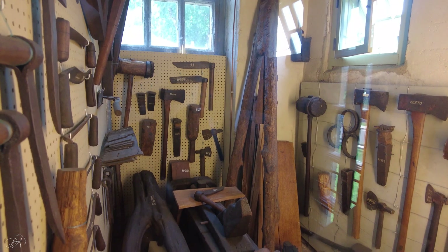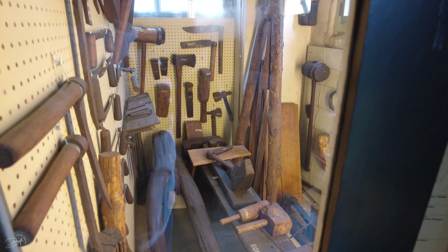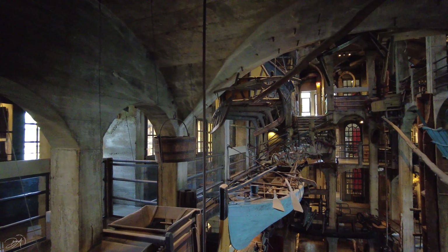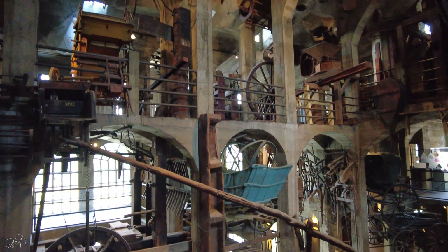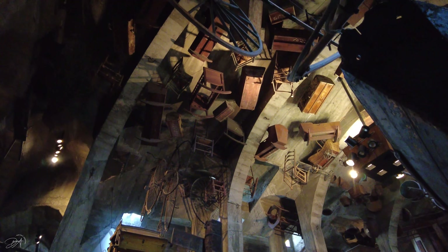We have so many different modern tools which we use on an everyday basis that people didn't have back in the day. It's amazing how life changed and how we changed. And sometimes it's cool to go to places like this and just see what things were like back in the day.